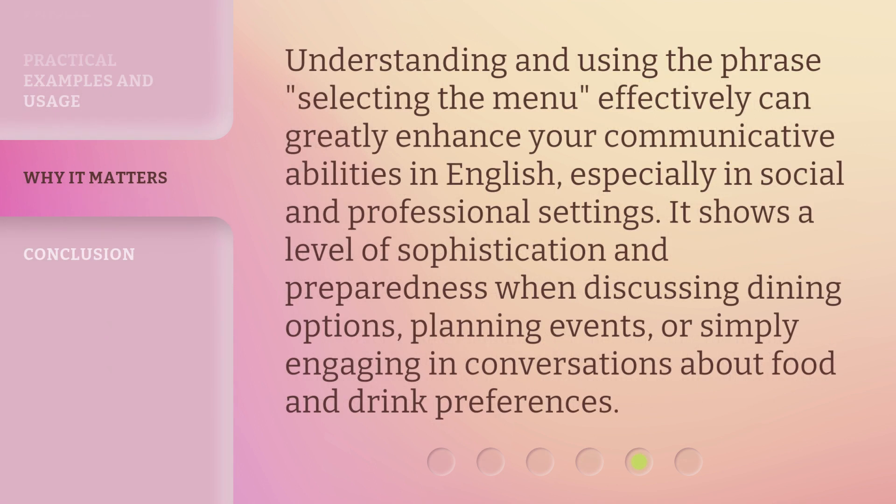Understanding and using the phrase selecting the menu effectively can greatly enhance your communicative abilities in English, especially in social and professional settings. It shows a level of sophistication and preparedness when discussing dining options, planning events, or simply engaging in conversations about food and drink preferences.